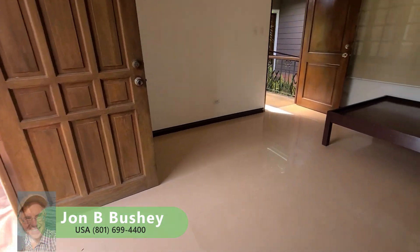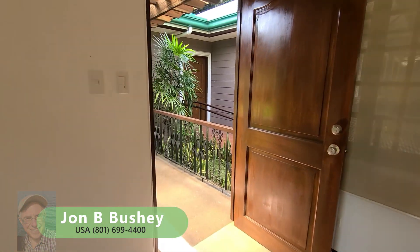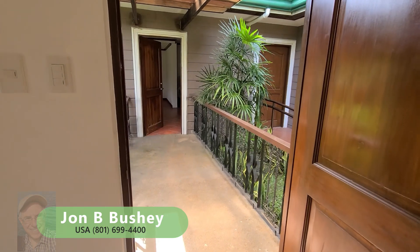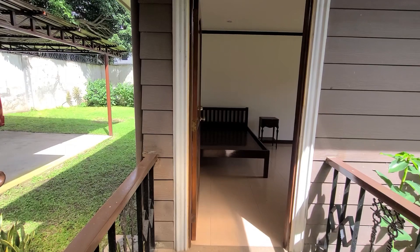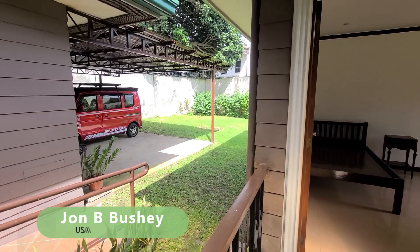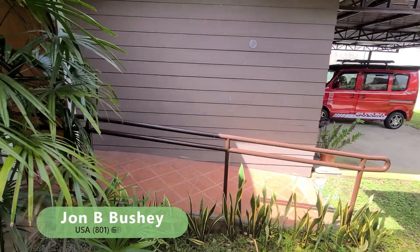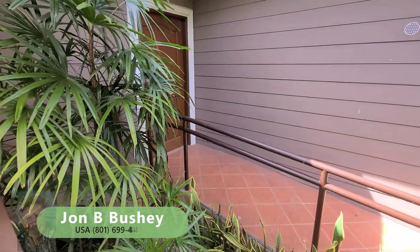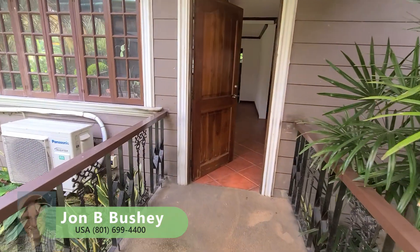There's even enough room to put a table inside if you wanted to have your breakfast inside. And this is the covered walkway over to the main house — I love that feature. Now we're on the walkway to the main house, and you can see the parking area there. That ramp leads directly into the kitchen so you can bring your groceries straight in.